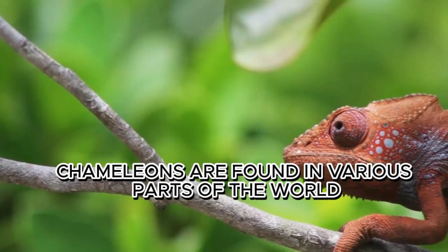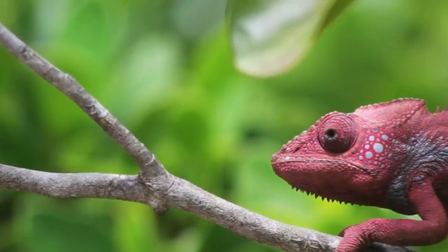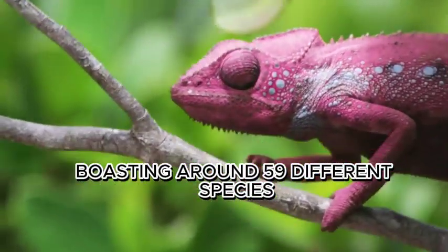Chameleons are found in various parts of the world, but the majority of species live in Madagascar. The island is a haven for these colorful creatures, boasting around 59 different species.